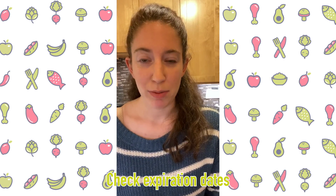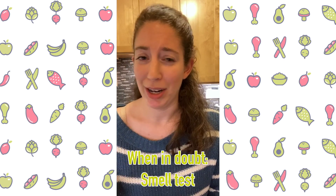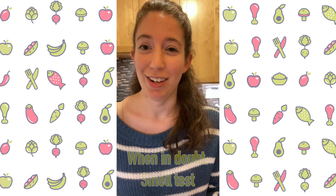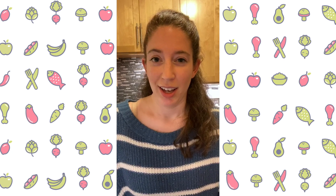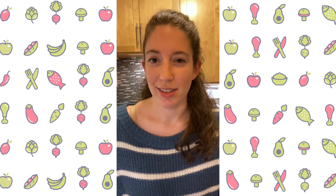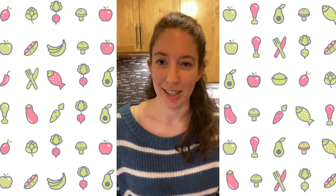You want to put stuff you want to use right in front of you so that you remember you have it and use it first. Check expiration dates, and when in doubt give it a whiff — see how it smells, Google it if you're not sure if something can actually last a certain amount of time. We don't want to waste things, and if we organize our pantry to optimize for reducing waste, that's how we can do it.